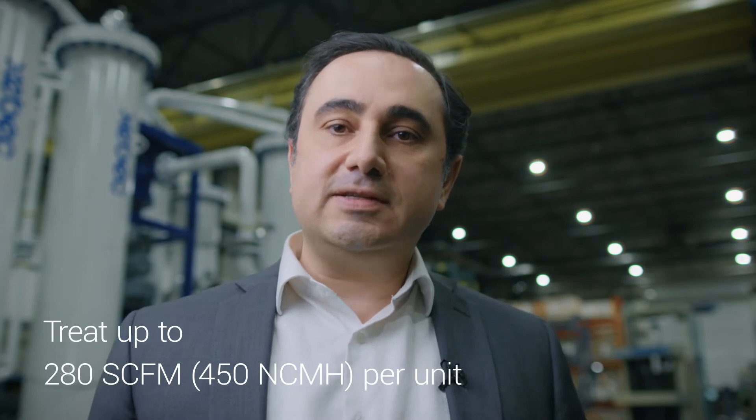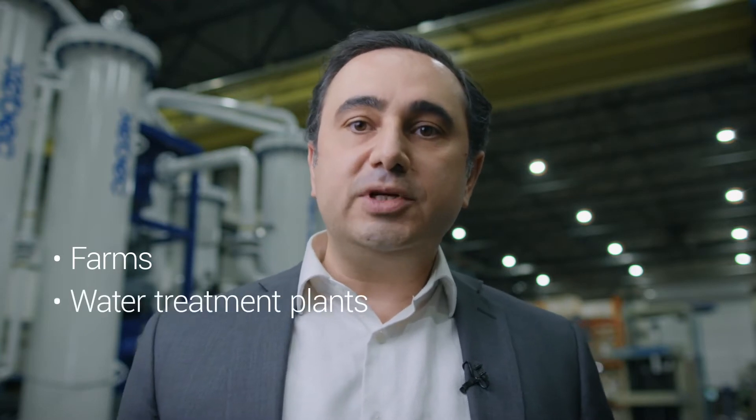This product is designed based on modularity. We can deploy multiple units in parallel. Each unit can treat gas up to 280 SCFM or 450 normal cubic meters. By having multiple units, we can answer the majority of market demands, including dairy or wastewater treatment plants, or even small source-separated organic waste facilities, which are usually in the range of 280 to 1,000 SCFM. We believe this unit can answer the majority of the market, especially in Europe, and also most dairy farms and wastewater treatment plants in North America.